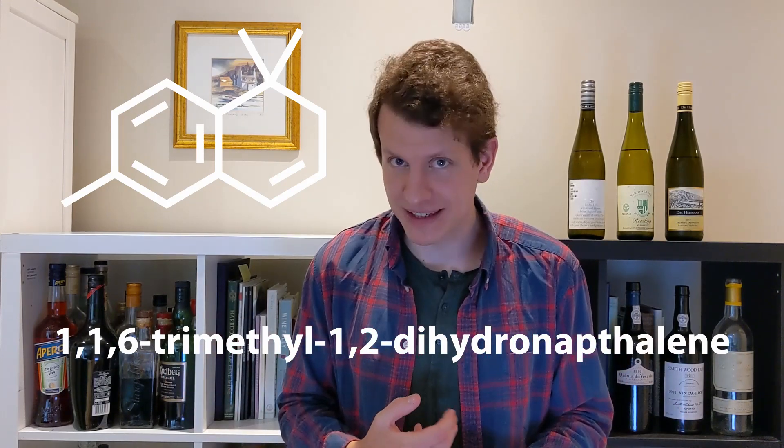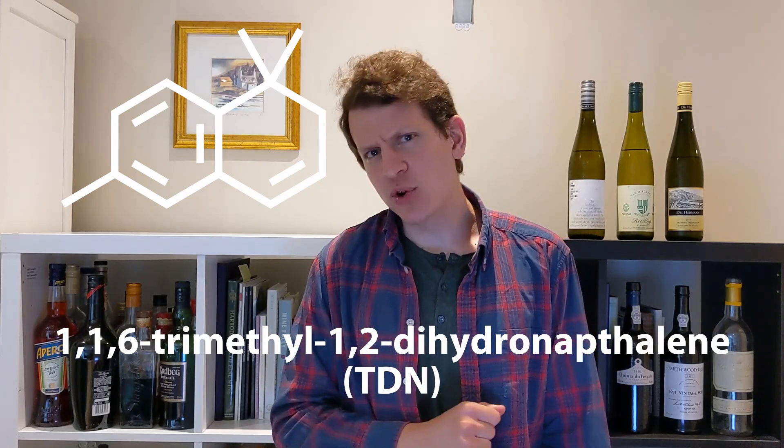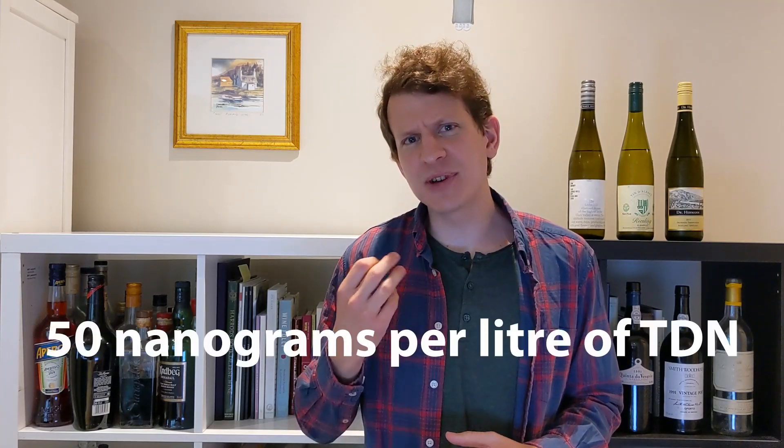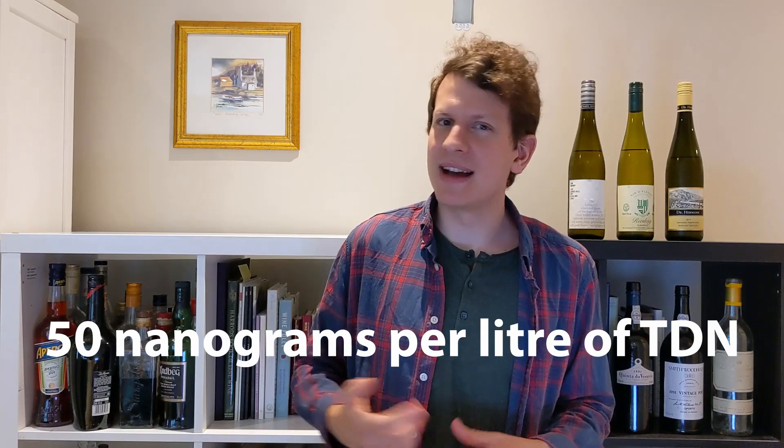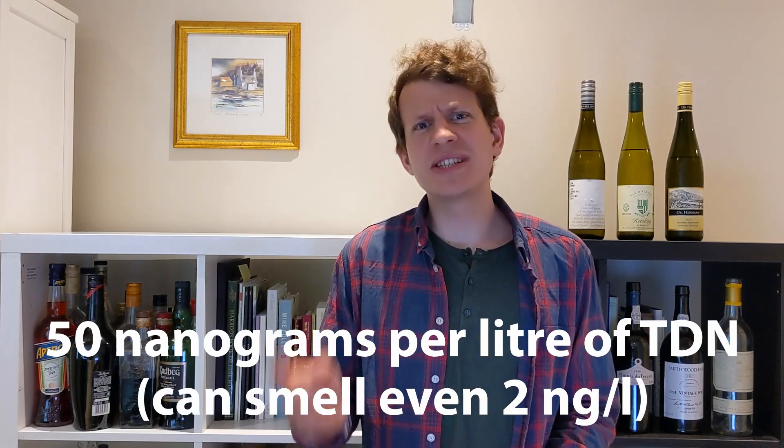Let's uncork those first. The typical kerosene, naphthalene, petrol, and paraffin aromas of Riesling come from 1,1,6-trimethyl-1,2-dihydronaphthalene, or TDN. It is a chemical created during the ripening process from the breaking down of carotenoids — the yellow and orange pigments in fruit. TDN is initially bound to sugars and we cannot smell it, but it gets released, or hydrolyzed, during fermentation and aging. In fact, old Rieslings can have over 50 nanograms of TDN per liter. That might not be much, but our noses detect TDN at levels as low as 2 nanograms per liter — which is less than one thousandth of a grain of sugar in a bathtub full of water.